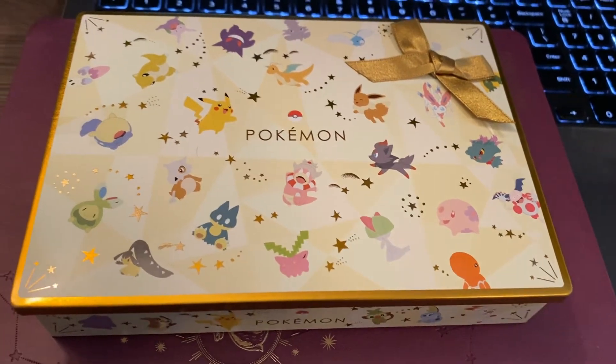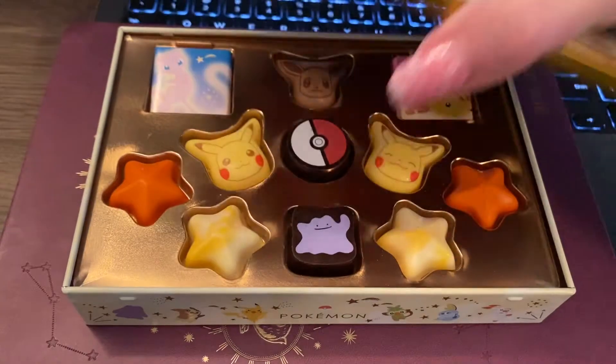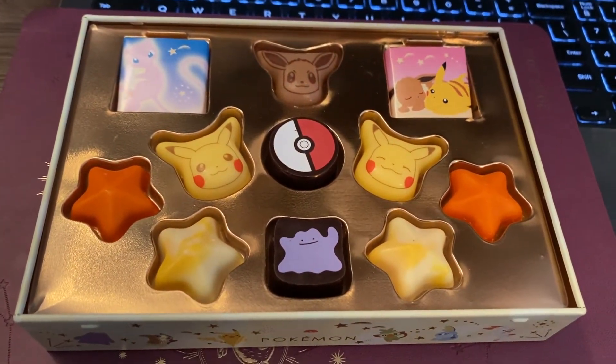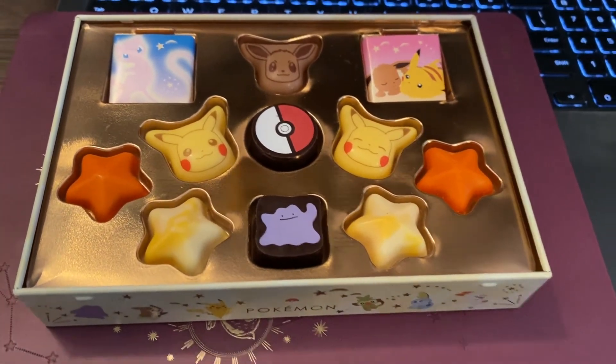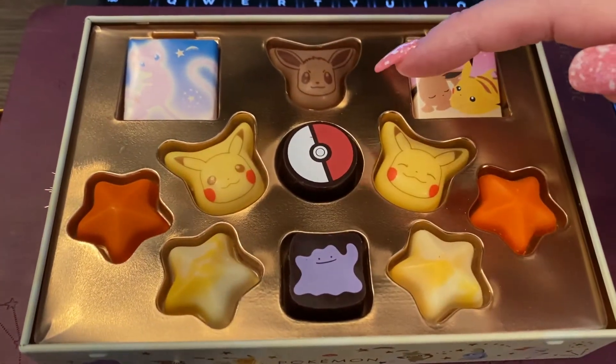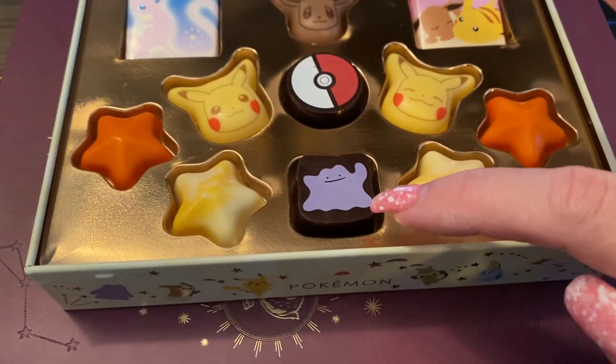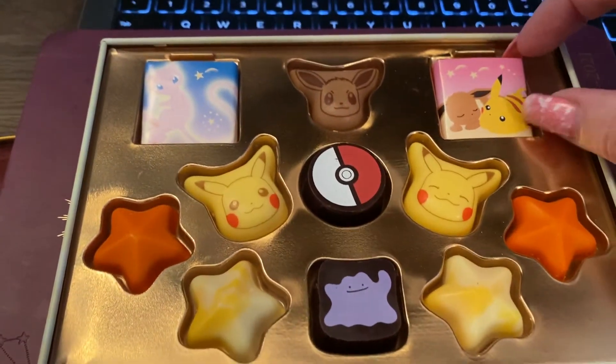So this is a metal tin. Look at that — it is beautiful, beautiful chocolate. There's an Eevee right there, Pikachu, the Pokeball, Ditto, some stars, and then some little chocolates.